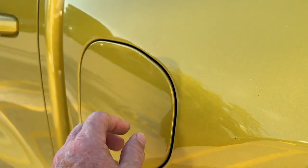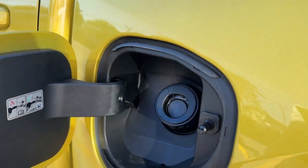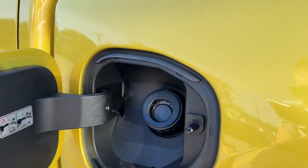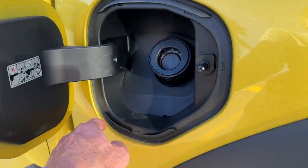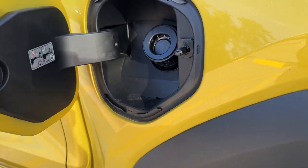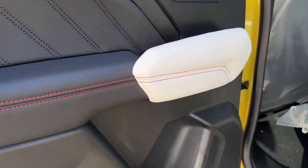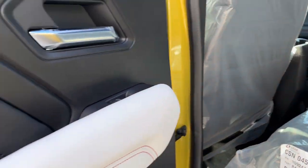One of my favorite minor features: it's a capless fuel filler system, so your hands don't get dirty when you're putting gas in, and most importantly you don't have that cap hanging down dangling and possibly scratching the paint. A nice little convenience feature.